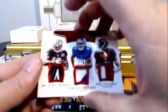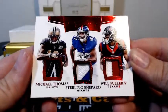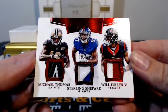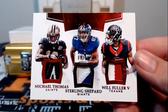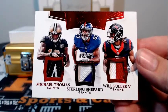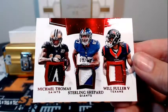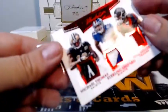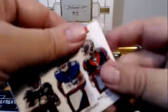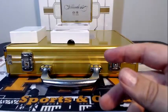Next up, we have a triple prime patch, number 9 of 10 — Michael Thomas, Sterling Shepard, and Will Fuller. All kinds of patchwork and thread work going on there. That's between the Saints, who's Joseph; the Giants, who's Kerry; and Houston, which is Steve. So we'll have to random that one off at the end of the break.